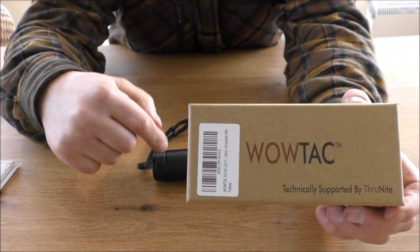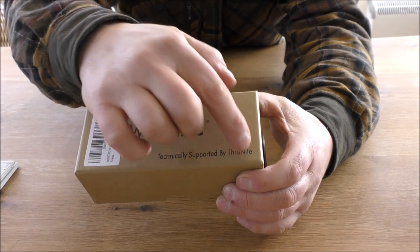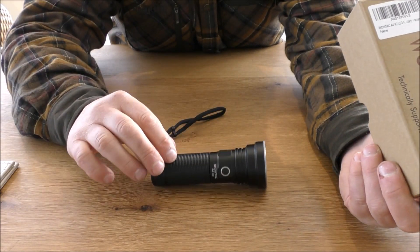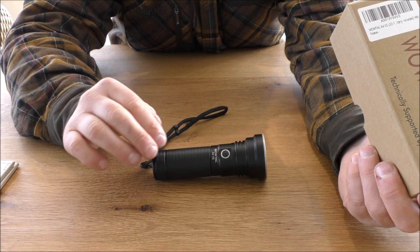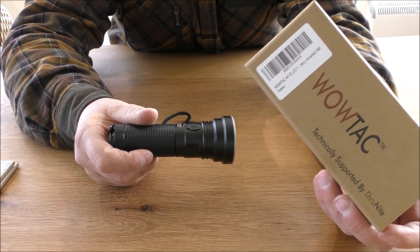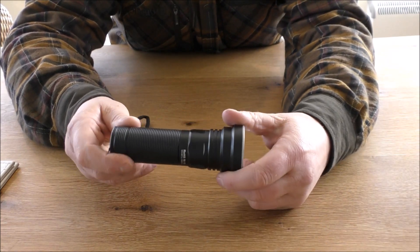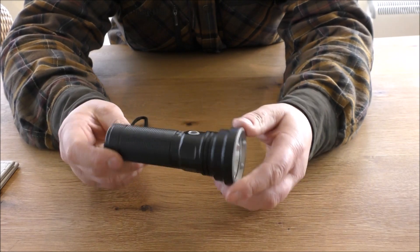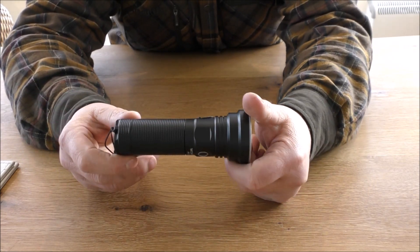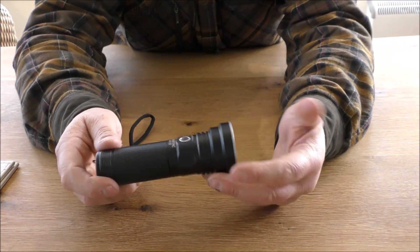Technically supported by ThruNite — this is actually a ThruNite product without the ThruNite price. On the box it says WowTac, but to me this is a ThruNite light. It is so similar to the Catapult V6 as far as performance and design goes, it may as well just be a ThruNite light — but this one is considerably cheaper.